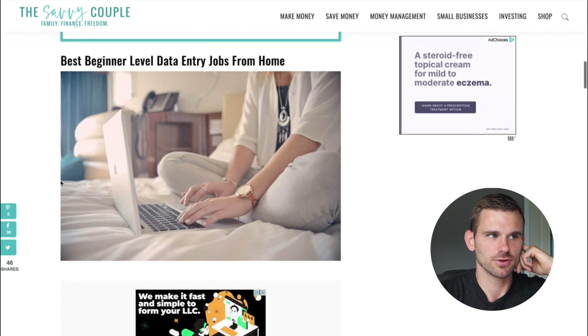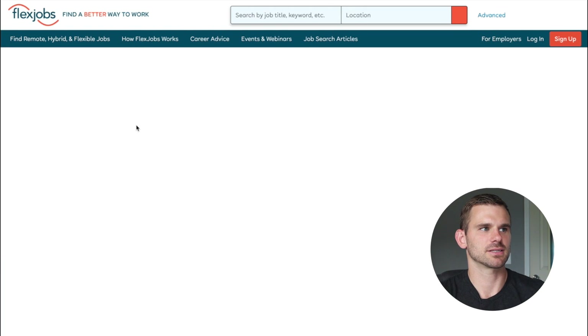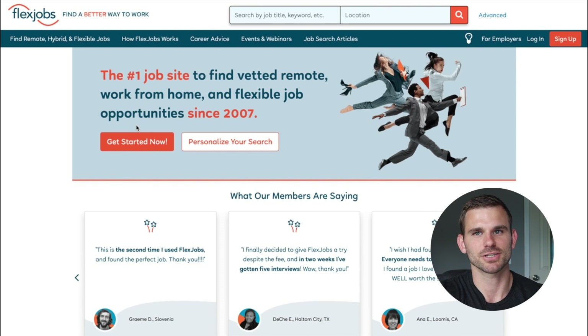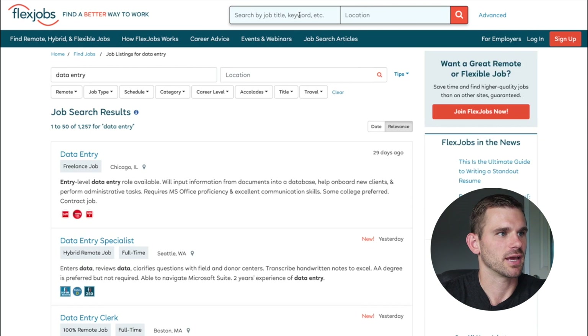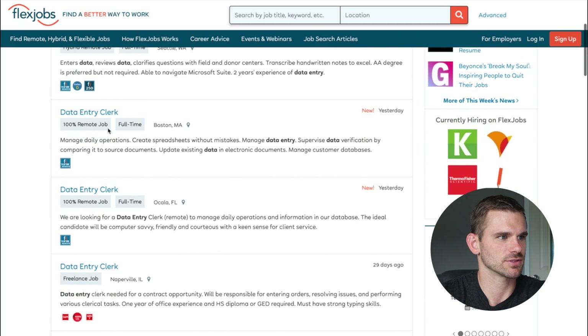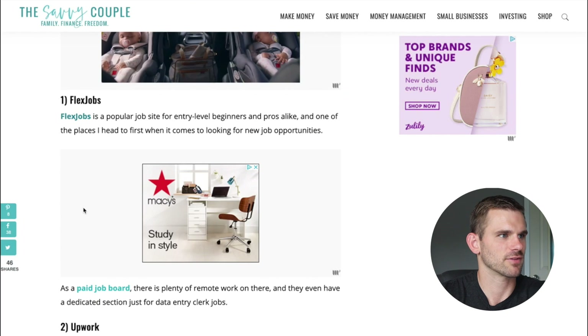The first website I want to go to is FlexJobs, which is really an awesome website that helps you find flexible jobs from home. It's been the number one vetted remote working site for work-from-home jobs since 2007. FlexJobs is definitely my number one pick. There are tons of opportunities for data entry jobs on FlexJobs — you can search by keyword, type in 'data entry,' and start seeing all these jobs come up, including full-time remote data entry clerk positions posted as recently as yesterday.